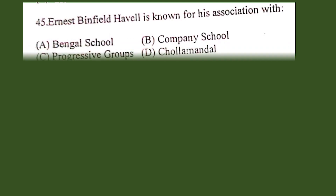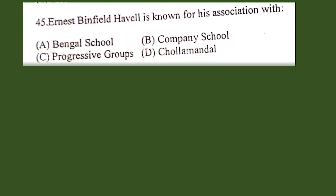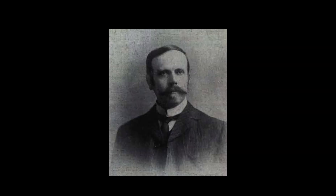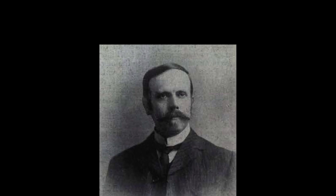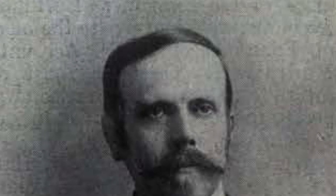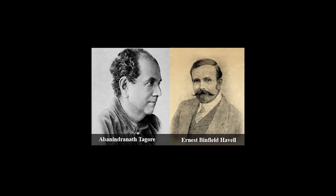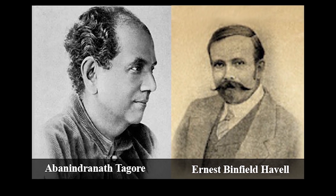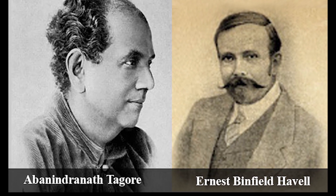Question number 45. Ernest Winfield Howell is known for his association with: A. Bengal school, B. Company school, C. Progressive group, D. Cholamandal. The correct answer is A. Bengal school. He was the principal of the Government School of Art, Calcutta, where along with Abanindranath Tagore, he developed a style of art and art education based on Indian rather than Western models, which led to the foundation of the Bengal school of art.